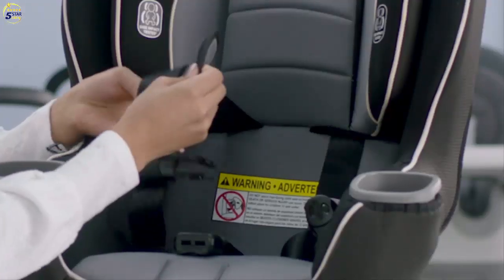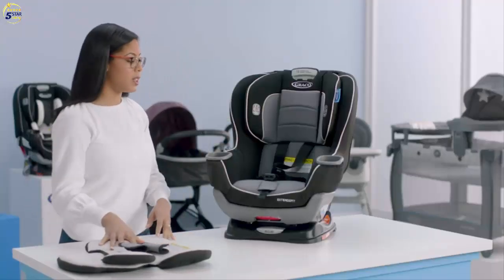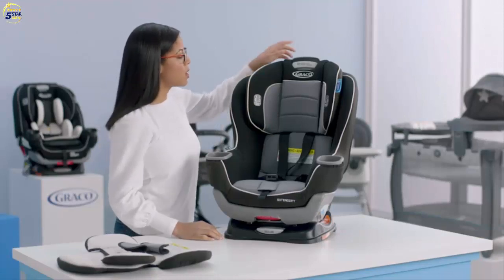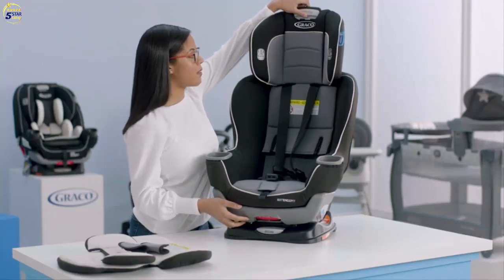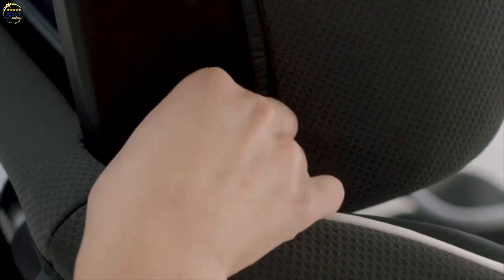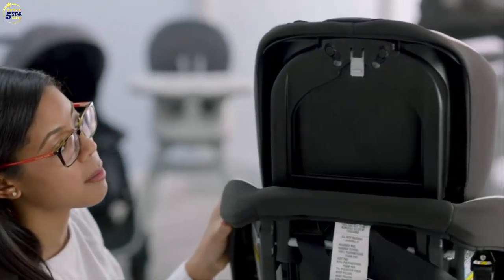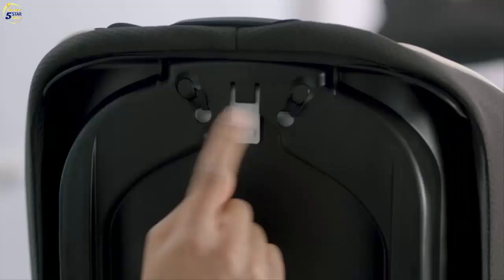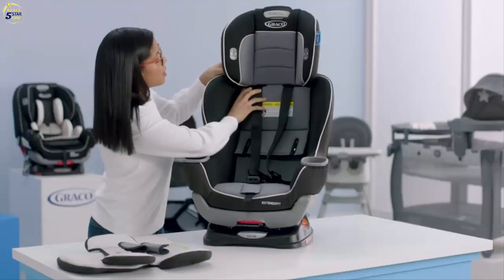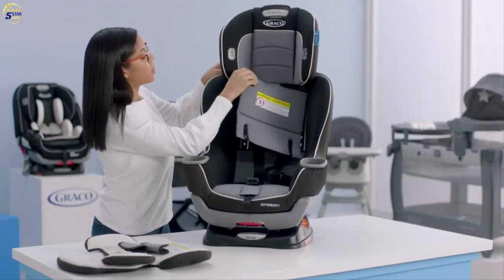Take off the harness covers and make sure you put these away in a safe place so you don't lose any of them. Next, remove the headrest cover off of the headrest. Move the headrest up to have easier access to the elastic loops on the side of the seat at the bottom — there's an elastic loop on both sides. Undo those, and on the back of the seat there are two additional elastic loops to undo as well. Then work the headrest around your harness straps and pull off the cover.